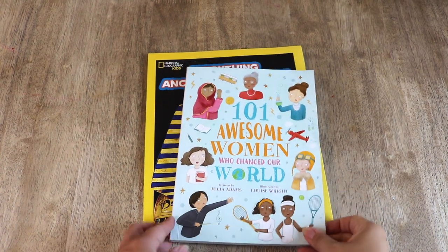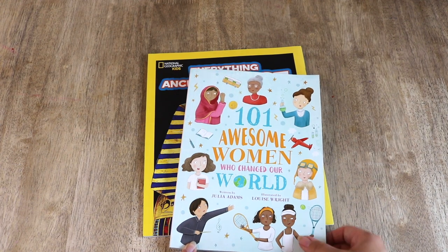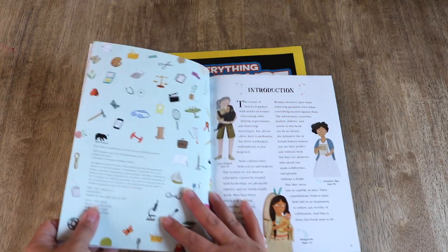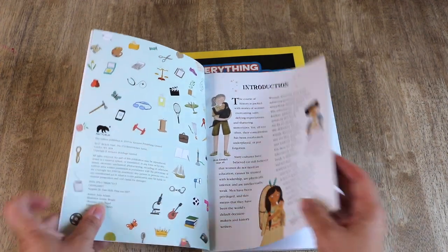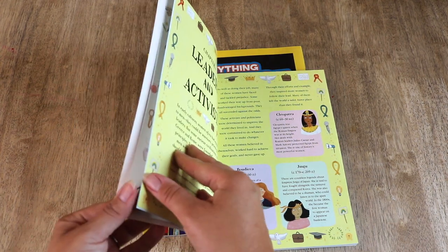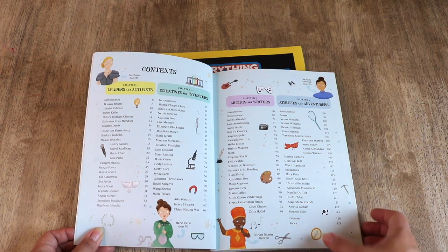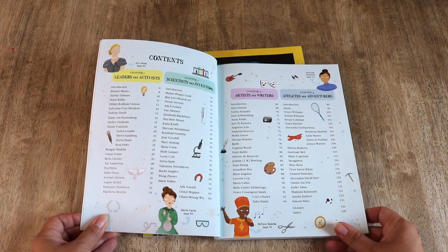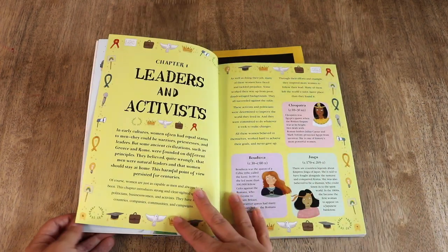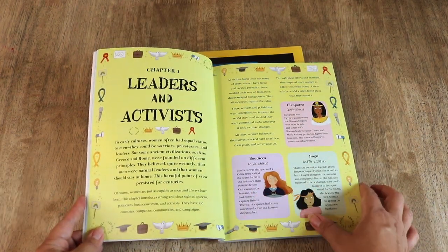We're also using 101 Awesome Women Who Changed the World. This one is organized by chapters: leaders and activists, scientists and inventors, artists and writers, and athletes and adventurers. This is another resource we use as a base or a spark of interest to build upon with further resources and studies based on a specific interest.